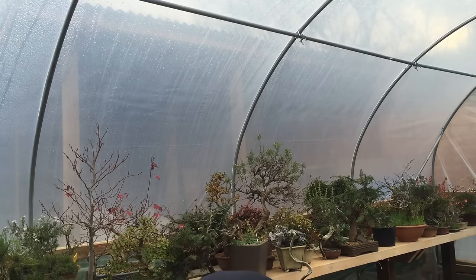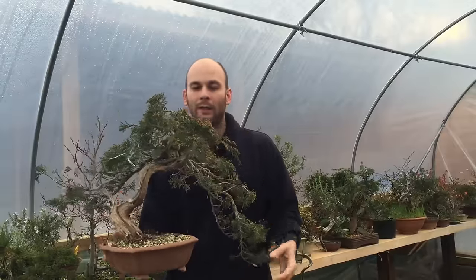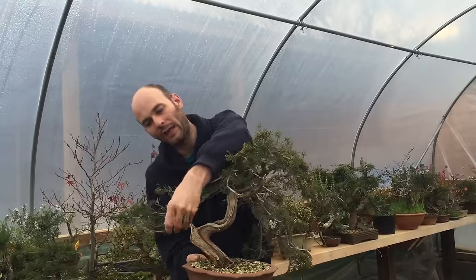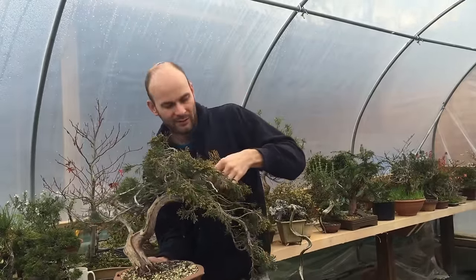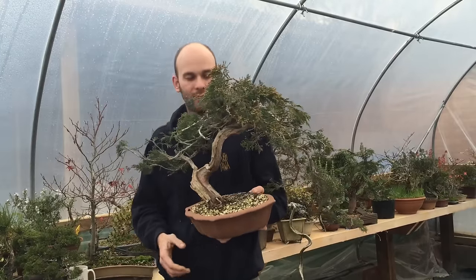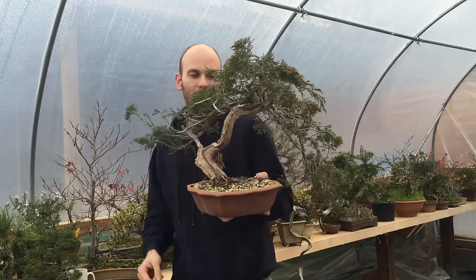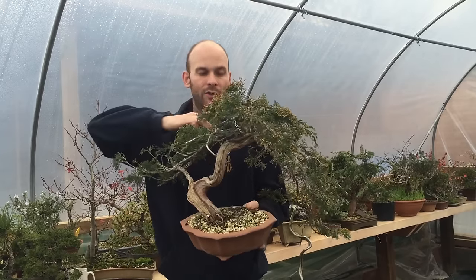Moving back to what we have in Europe — if we look at Sabinas, we have some trees such as this one here. This is a tree I purchased a couple of years ago and repotted. It has quite poor foliage; we can see it grows very long and leggy, and it's flowering very heavily — you can see the little male flowers on the ends. This is going to make it more difficult to grow foliage pads easily. However, there's very interesting movement in the trunk, so as bonsai material it's worth pursuing. What I'll do this year is graft some better foliage onto the branches.